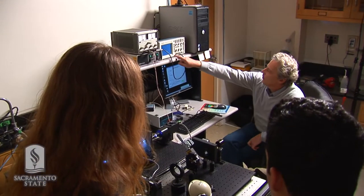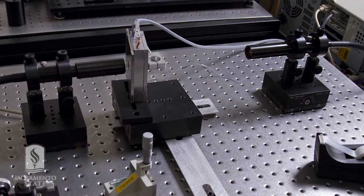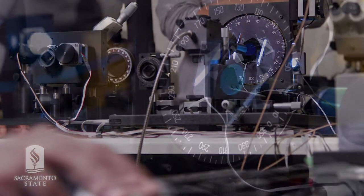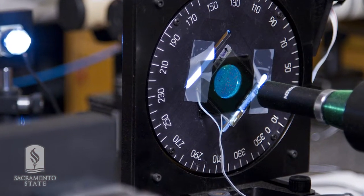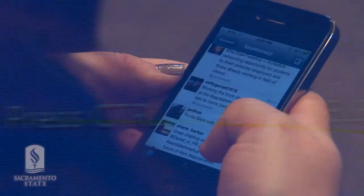Dr. Vasily Sirgon has created a fully operational research facility at Sacramento State. This system is designed to perform complete measurement of optical performance of liquid crystal displays and optical films. Professor Sirgon and students are doing research that will improve the quality of our televisions, computer monitors, and mobile devices.